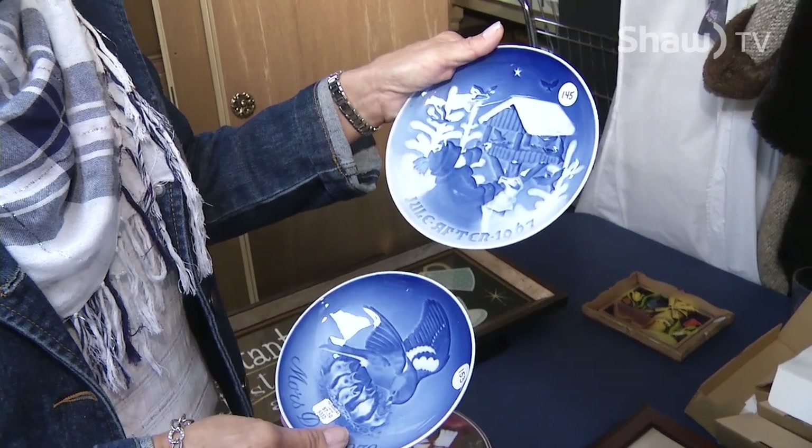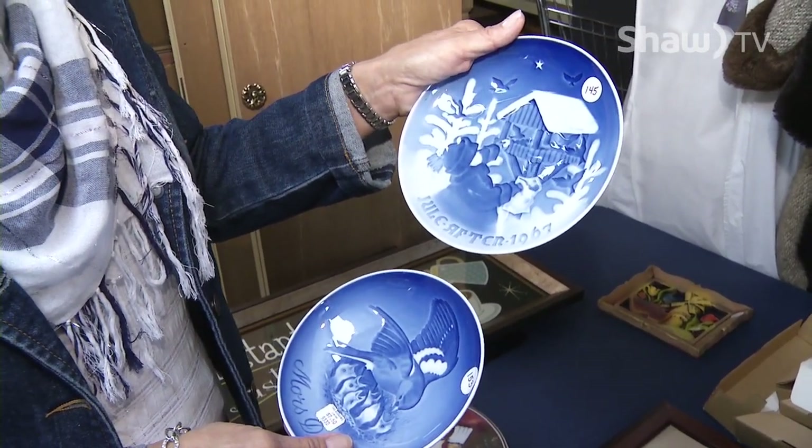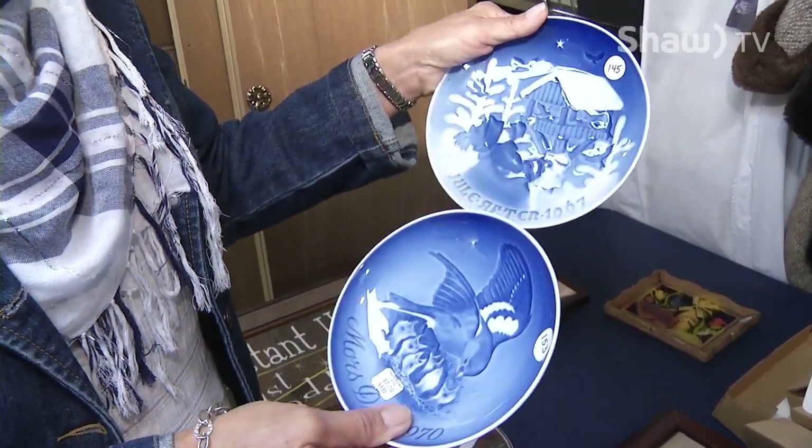These were very generously donated to us by the former owners of the Red Eagle. So we have about 22 of these plates, larger and smaller.